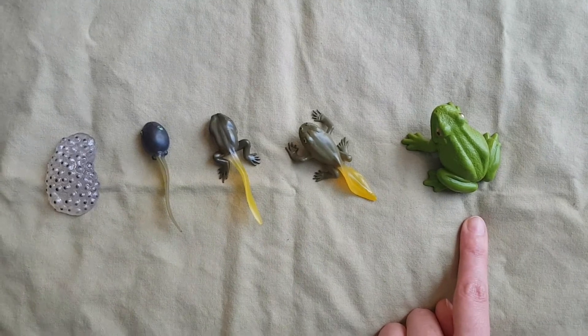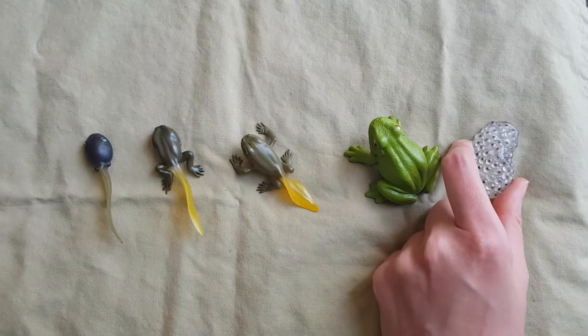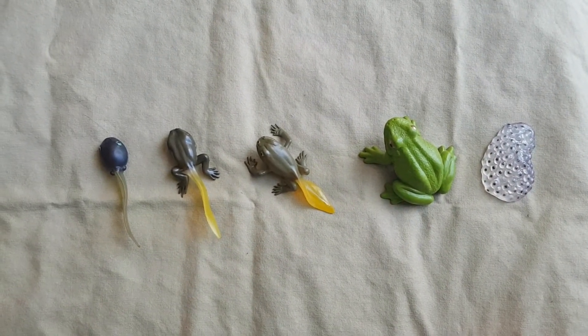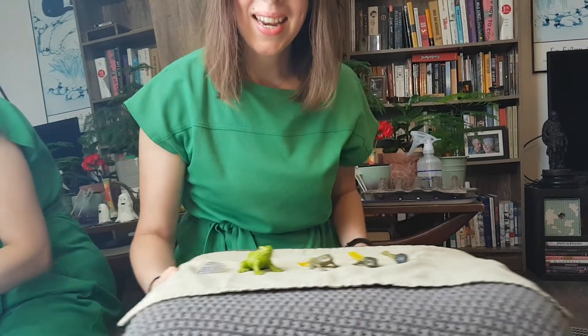Eggs, tadpole, tadpole with back legs, tadpole with front legs and back legs, and frog. We did it! That's the life cycle of the frog. Because remember, the frog can lay new eggs and the cycle starts all over again. That's pretty neat, eh?